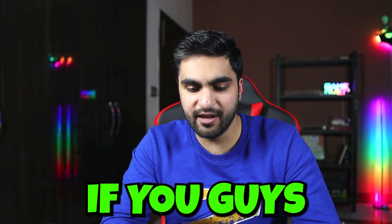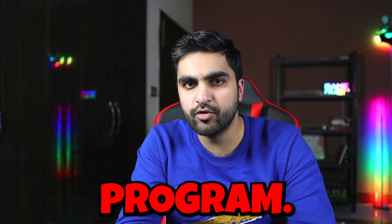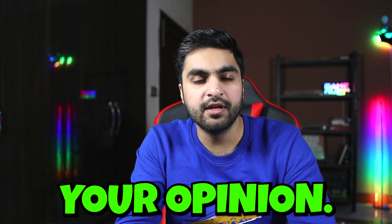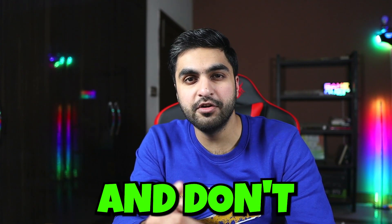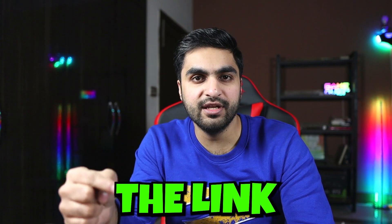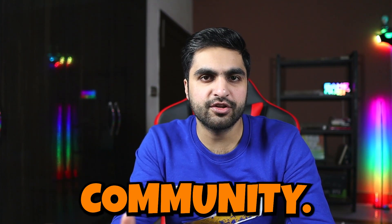Let me know in the comments if you guys have had a good or bad experience with the funded trader program. And don't forget to take the challenge using the link in the description to get free access to my course and to my private traders community.